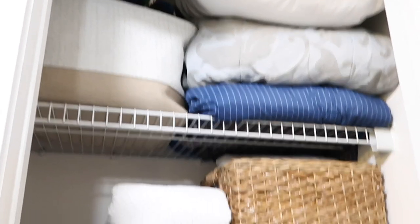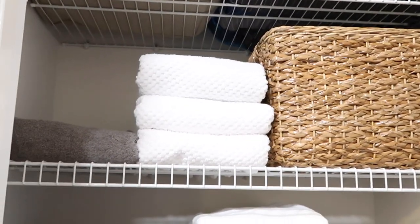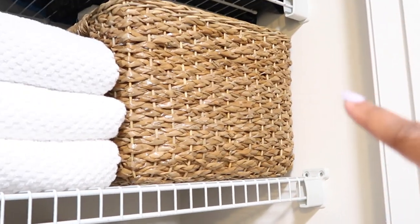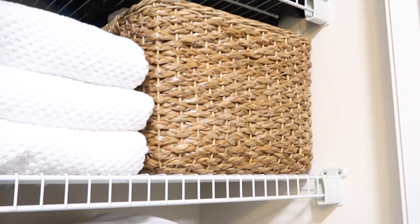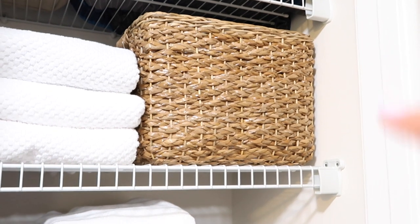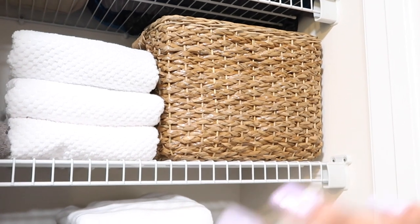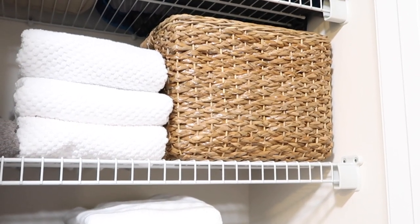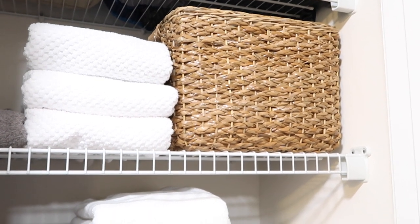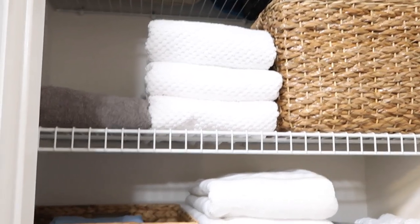I got rid of a lot — at least two or three bags, and some things were trash. Over here is a bin from Threshold at Target, around $30, and it holds their sheet protectors for the twin beds and their fitted sheets. I got rid of all of their flat twin sheets because they don't use them — it was just taking up space. I also got rid of queen sheets because my oldest son moved out and we no longer need them.